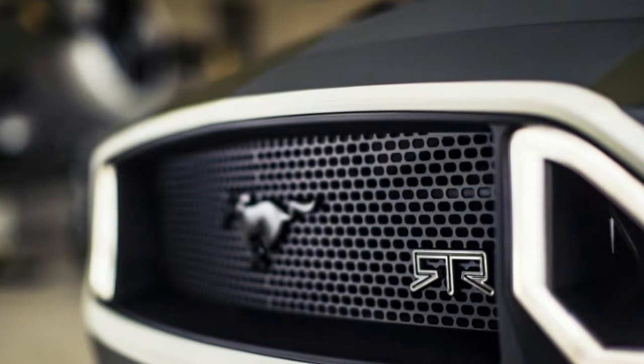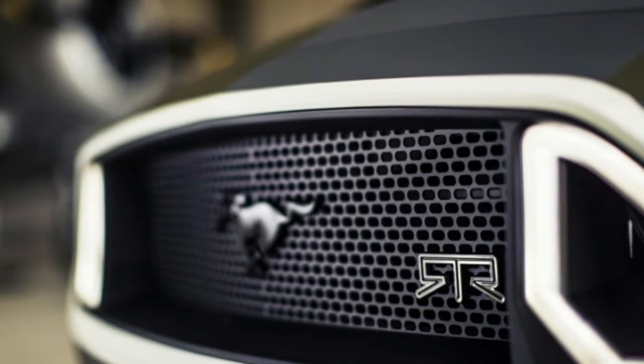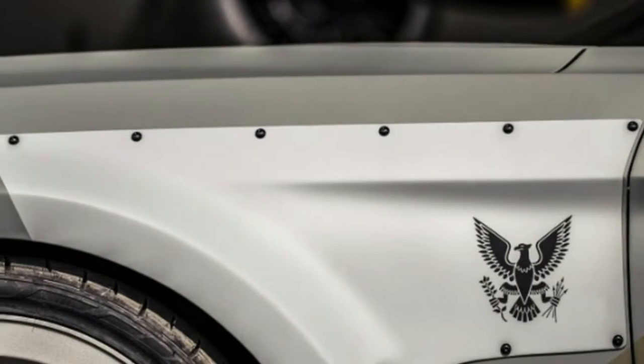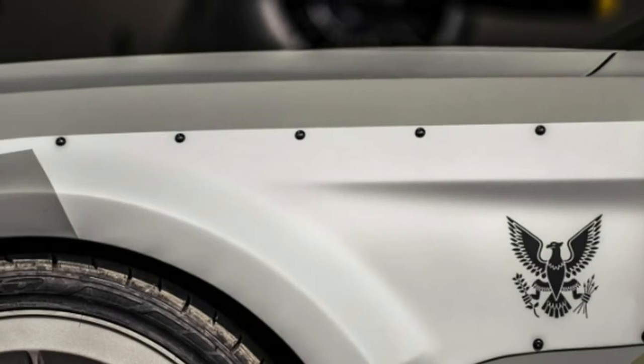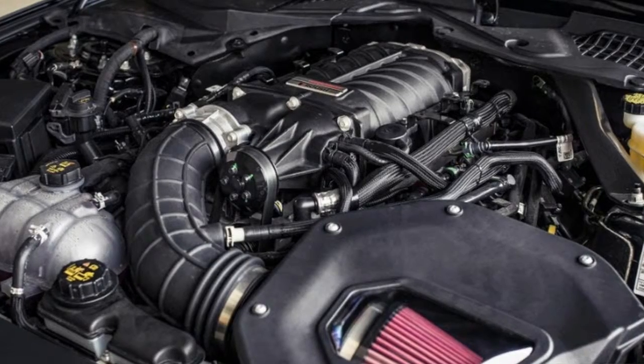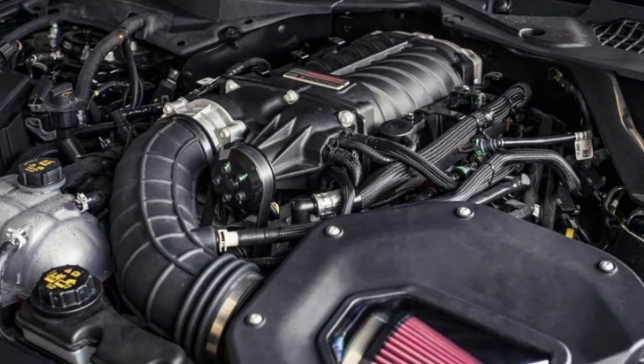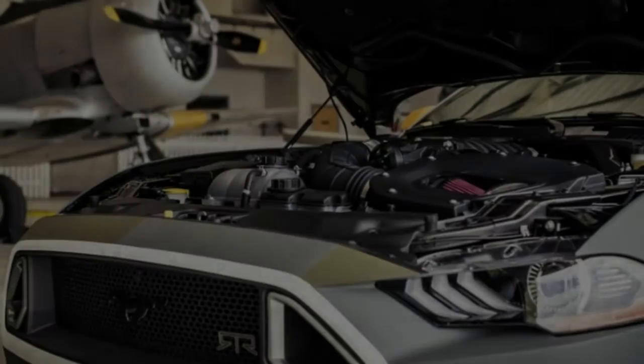The Ford Performance Supercharger kit under the hood first debuted at the 2017 SEMA show and helps the 5.0-liter V8 make 700 horsepower and 610 pound-feet of torque at 12 pounds per square inch of boost on 93 octane fuel, while maintaining the factory warranty.